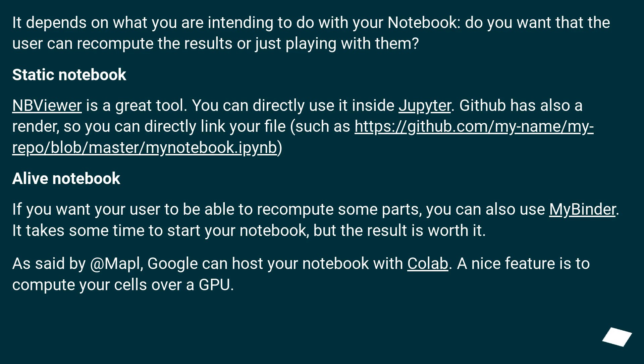It depends on what you are intending to do with your notebook — do you want the user to be able to recompute the results, or just view them? For a static notebook, nbviewer is a great tool. You can use it directly inside Jupyter. GitHub also renders notebooks, so you can directly link your file with a URL.